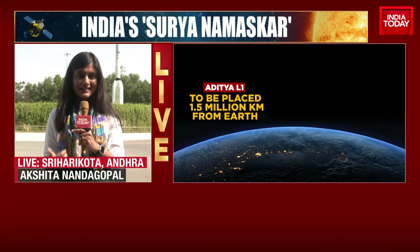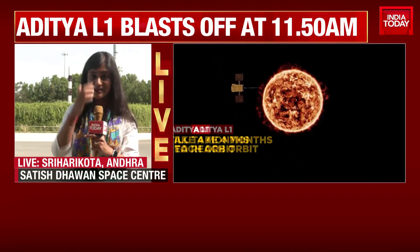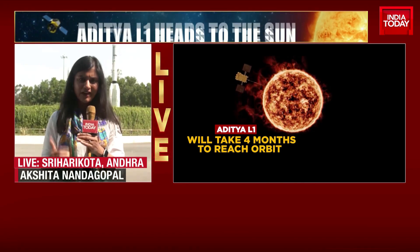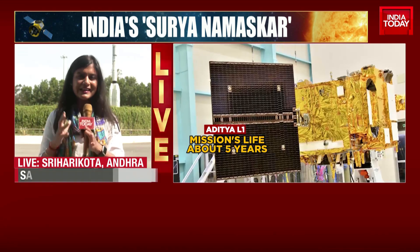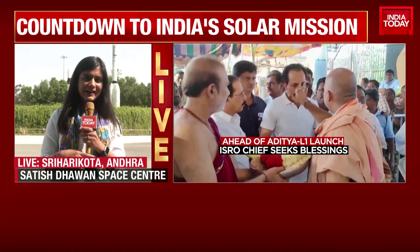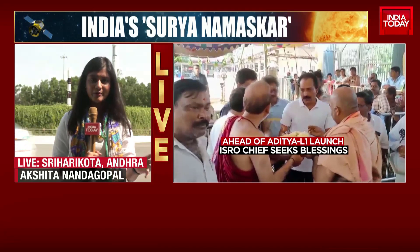What particularly excites me is what could emerge from what they refer to as solar emissions and solar flares. It's something that's had huge impacts and repercussions on all of us, and not everyone has been able to understand the impact or how powerful it is. Hopefully, with Aditya L1 out there conducting experiments, not just India but the entire world will benefit from it.